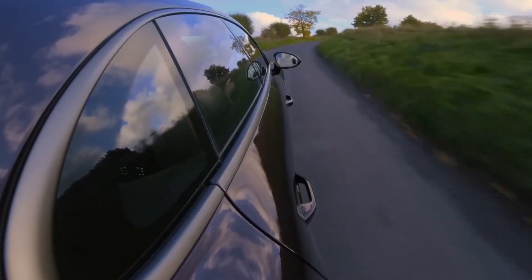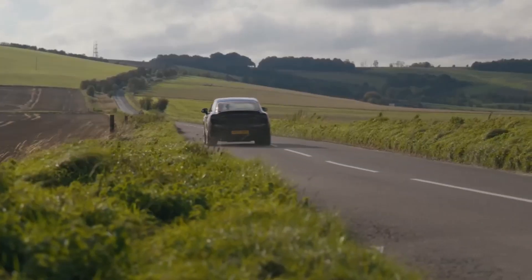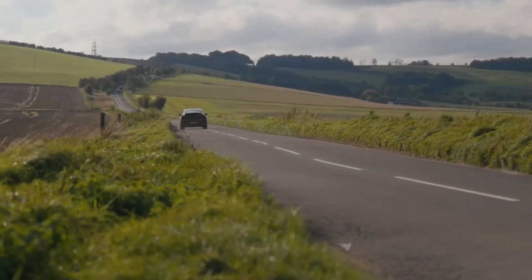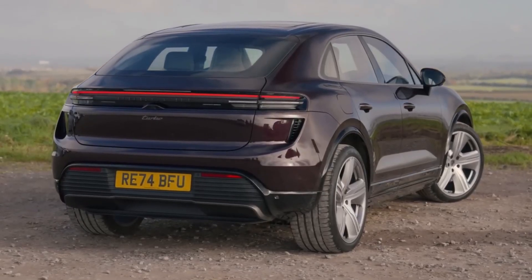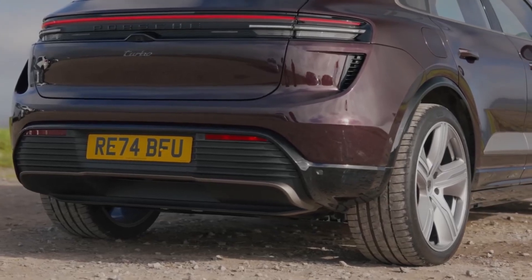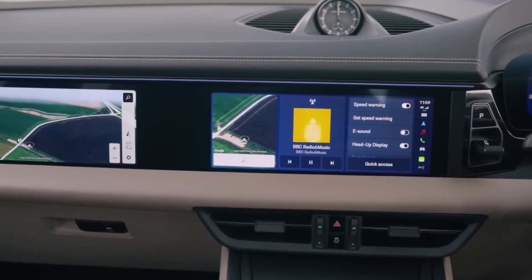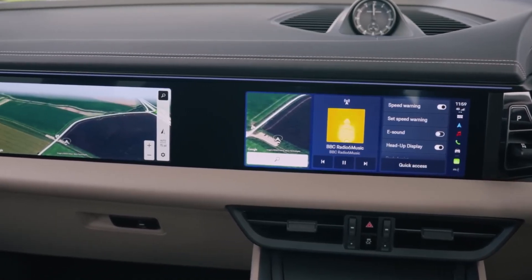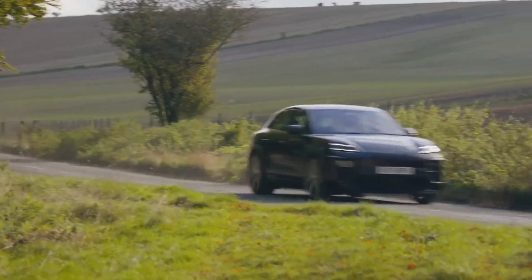The standout? 800V charging architecture at 270 kW zaps 10 to 80% in 22 minutes, minimizing pit stops. Weighing 4,800 pounds, it's agile — Porsche active suspension adjusts in real-time for razor-sharp handling. Luxe cabin tech like ambient lighting dazzles, though it's a premium splurge. For a tech-packed thrill ride, this Macan is a must. Charge it up now.